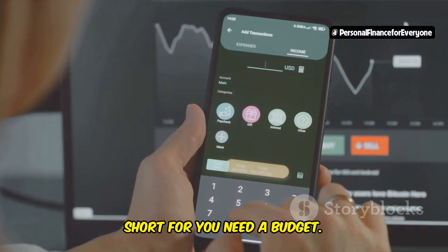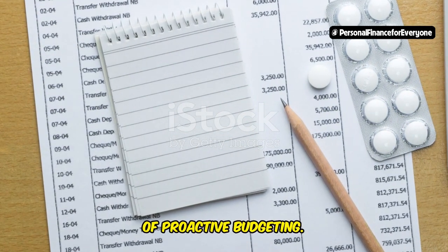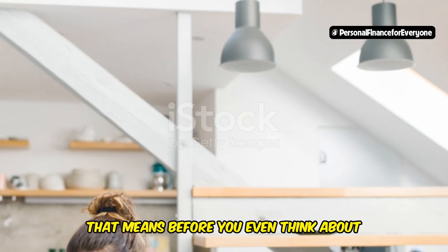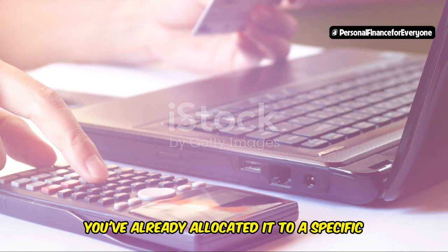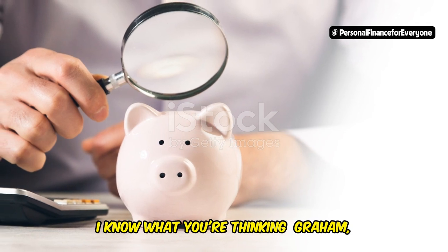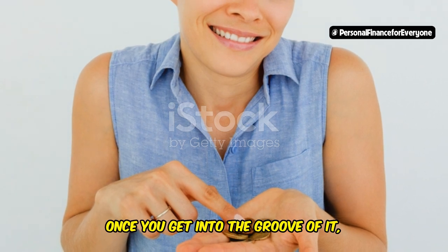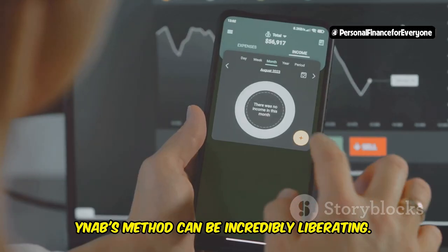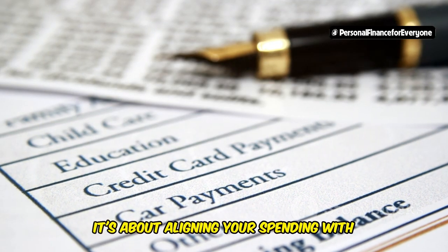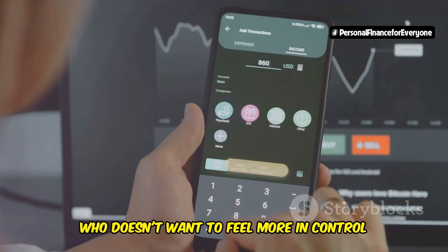Next up, we've got YNAB, short for You Need a Budget. As the name implies, this app is all about embracing the power of proactive budgeting. YNAB's philosophy revolves around the idea of giving every dollar a job — meaning before you even think about spending a single cent, you've already allocated it to a specific category in your budget. I know what you're thinking: 'Graham, that sounds intense.' But trust me, once you get into the groove of it, YNAB's method can be incredibly liberating. YNAB isn't about restricting your spending — it's about making conscious choices about where your money goes and aligning your spending with your values and priorities.